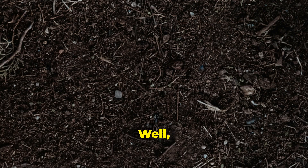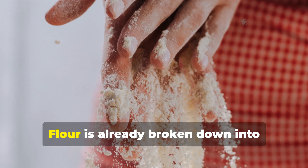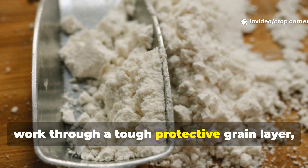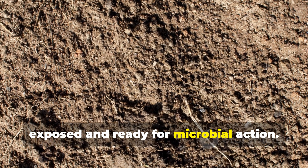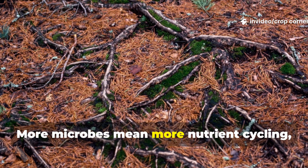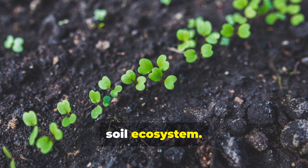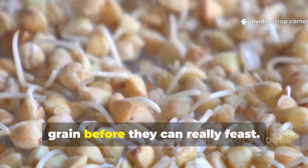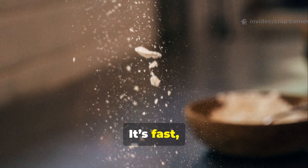Why does flour work so fast? It all comes down to accessibility. Microbes really thrive when their food source is easy to digest. Flour is already broken down into extremely fine particles, which means those microbes don't have to work through a tough protective grain layer like they do with rice or wheat. Every tiny particle of flour is exposed and ready for microbial action. That instant access kicks off rapid reproduction — more microbes mean more nutrient cycling, better soil texture, and an overall faster awakening of the soil ecosystem. Rice and wheat still work, they just take more time because microbes have to break down the grain before they can really feast. Flour skips that step entirely. It's fast, accessible, and efficient.